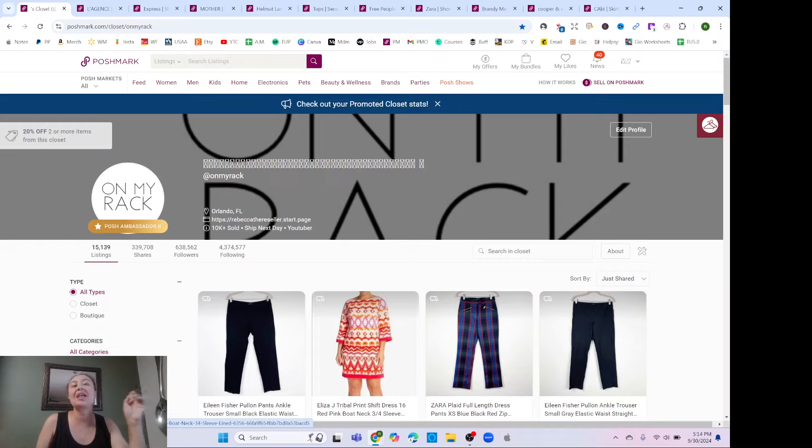Hey there resellers, it's Rebecca the Reseller and I have another crazy keywords video for you. This is number eight in my series — I have a playlist, so you can search 'Rebecca the Reseller crazy keywords' to catch them all. If you don't know what a crazy keyword is: I'm looking on Poshmark in a very specific way that finds buyer-specific searches — what buyers are actually searching for, not just what I put on a listing.